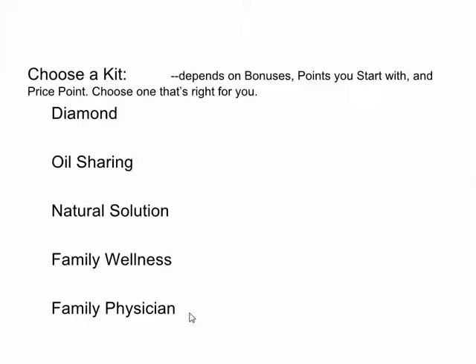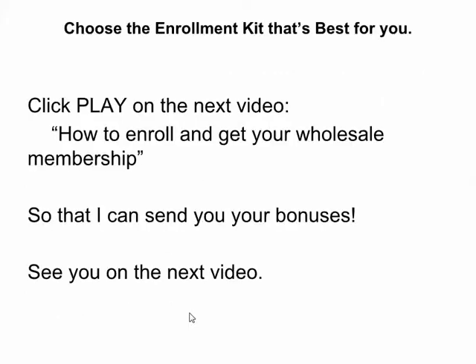If you need to watch the video again, go do it. Otherwise, when you enroll, you'll see a place on there that lists out the details of each kit. Choose the enrollment kit that's best for you and click play on the next video. The next video is called How to Enroll and Get Your Wholesale Membership so that you can get your oils from doTERRA and so I can send you your bonuses. See you on the next video — Charlotte Reed, love you, bye-bye.